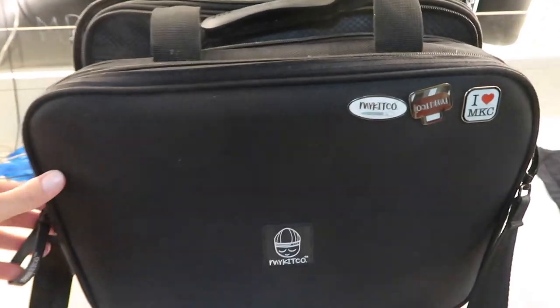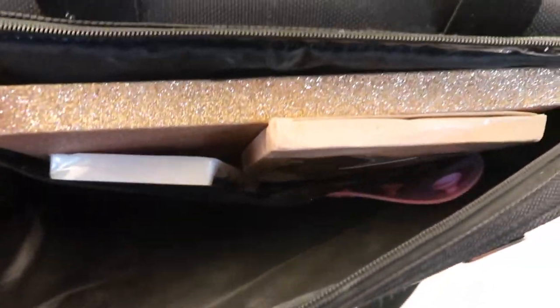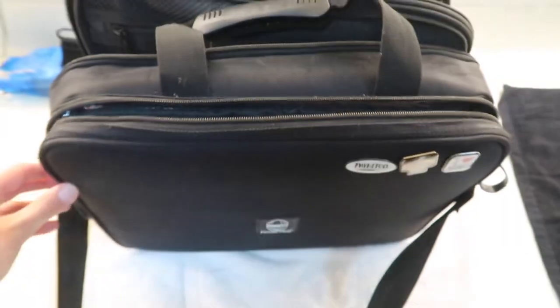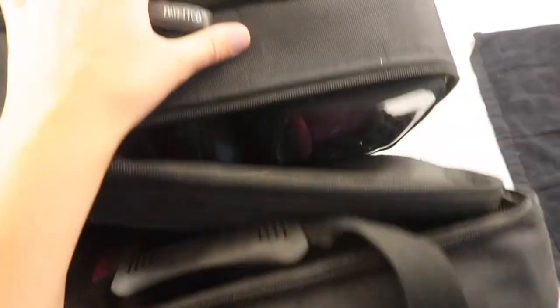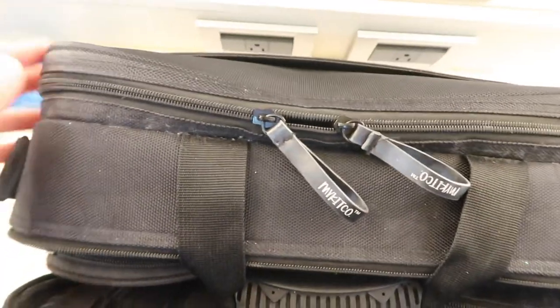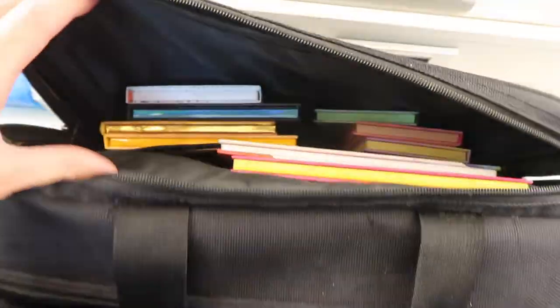That is what the outside looks like. This is my second My Kitco case — I've had to upgrade it a couple of times because of my mounting makeup. That's where I keep all my eyelashes, my book of eyelashes on that side, and on this side is where I keep all of my makeup palettes.